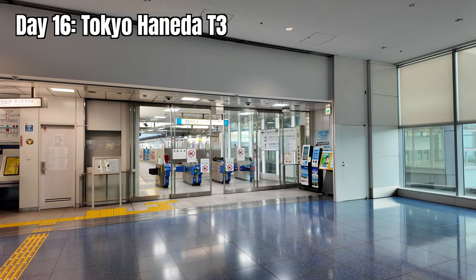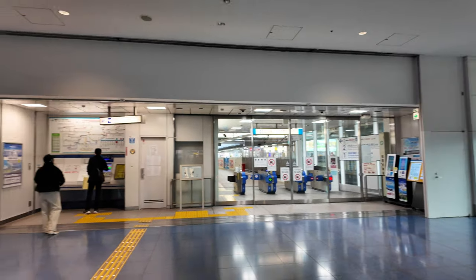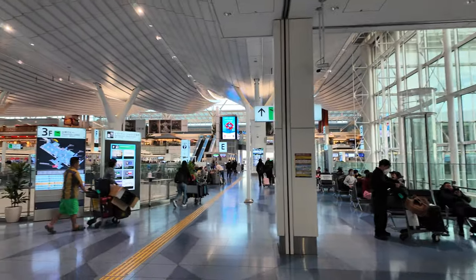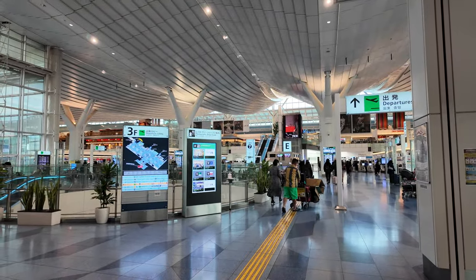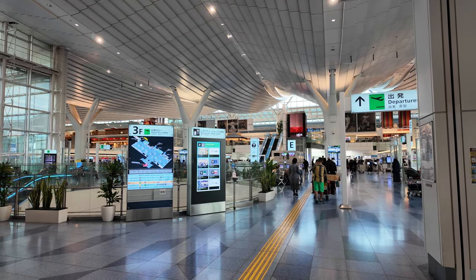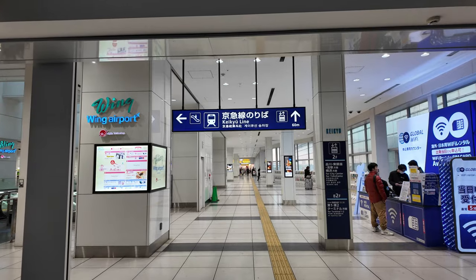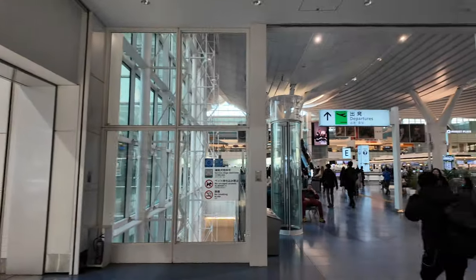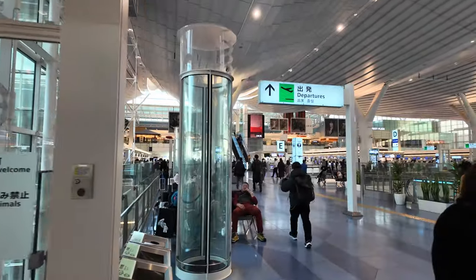Hey everyone, welcome to Tokyo Haneda Airport. That is the monorail station and from here we'll sweep across to the main departure area. You may otherwise arrive by the Keikyu metro line, in which case there's the same shot of the arrivals area here in Terminal 3 as well.